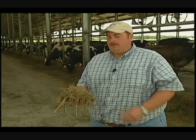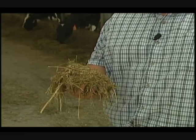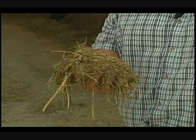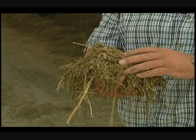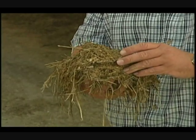On a daily basis, a dairy cow eats about 80 pounds of this total mixed ration. They'll consume about 40 to 50 gallons of water every day. Within this total mixed ration, or what we call a TMR, we have two parts.